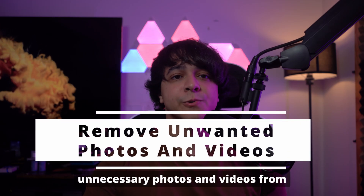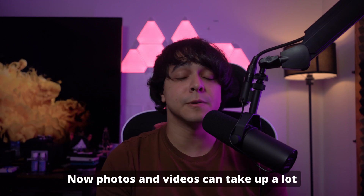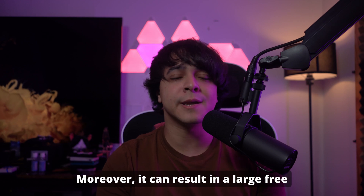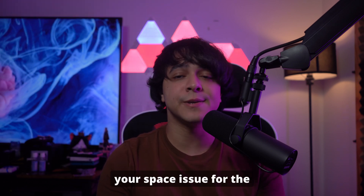Way number two: remove unnecessary photos and videos from your iPhone. Photos and videos can take up a lot of space on your iOS device. Thus, deleting unnecessary media is a recommended choice, and it can result in a large free-up of space, resolving your space issue for the update.